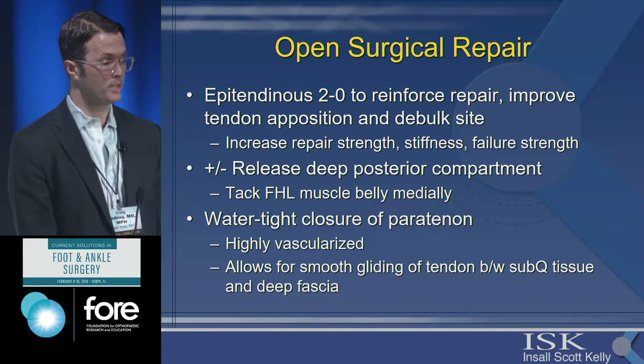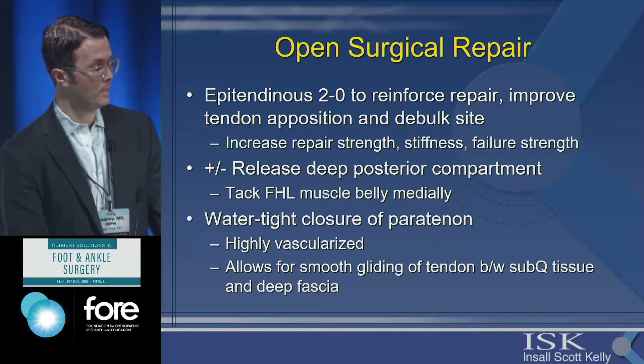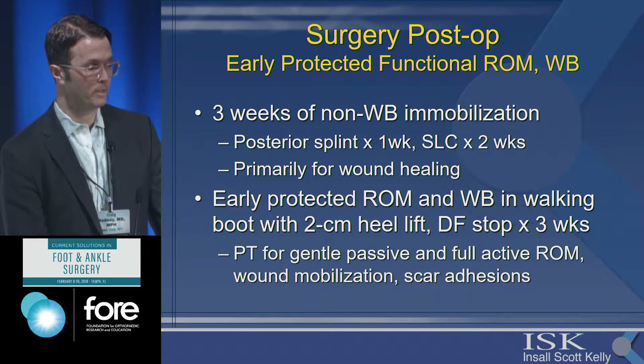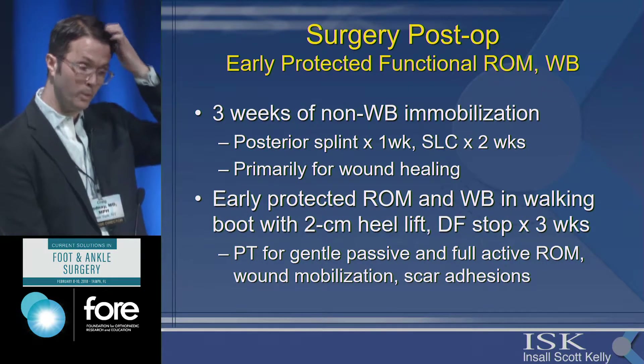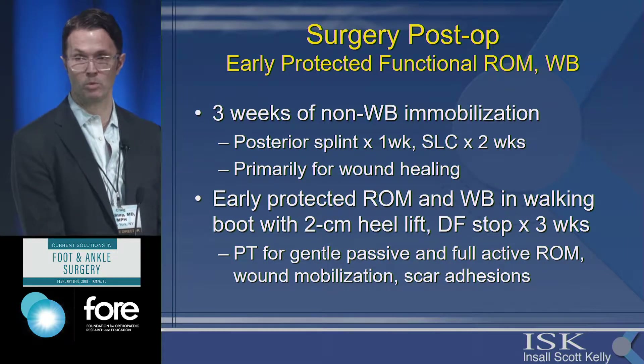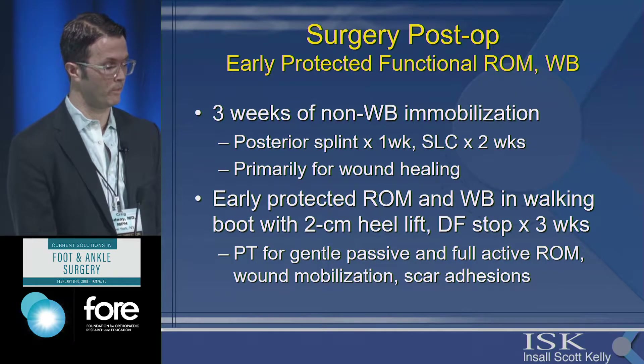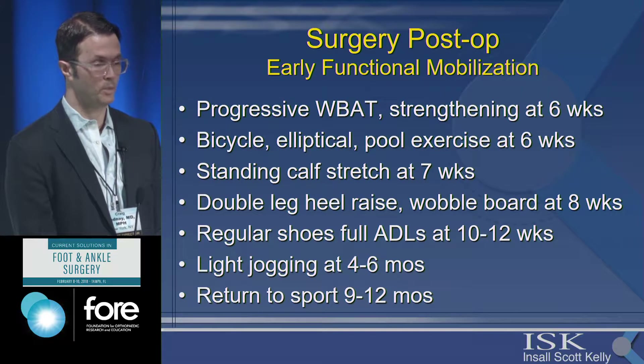It's very important to get a watertight closure of your peritenon — if you don't, you will have wound healing problems. It's also a highly vascularized structure that allows for a smooth gliding surface, so motion will be better afterwards. I typically splint for three weeks — one week then check the wound, then cast for another two weeks. I start range of motion at three weeks, weight-bearing at six weeks, and usually return to sport is around nine to twelve months following Achilles repair.